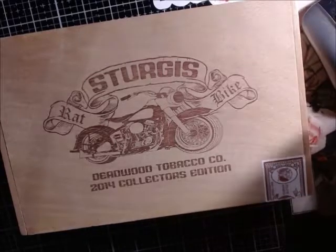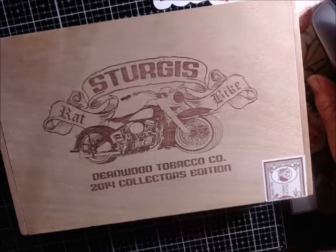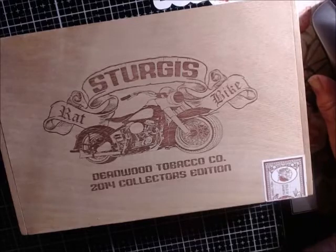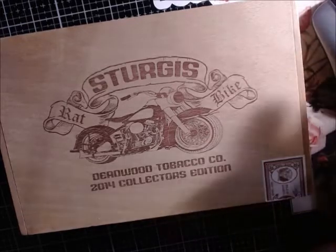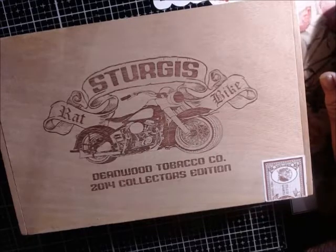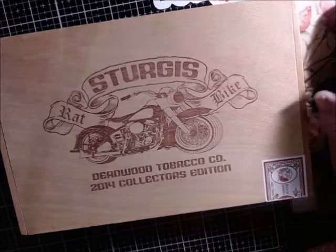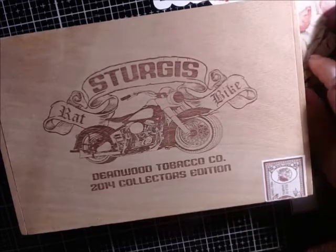Hi everyone! This Sunday at 2 p.m. Eastern Time, we're going to be doing another multi-vendor sale on Erin and the Adirondacks channel. I don't know my time slot yet, but I think the majority of us who will be selling on Sunday are going to do a preview video and put it up before the sale.